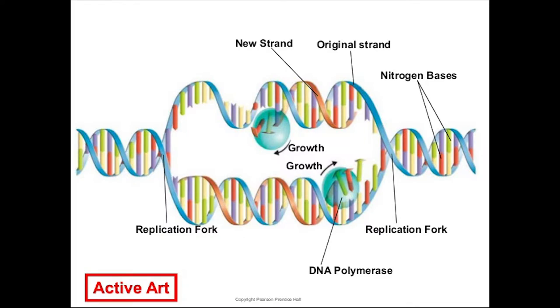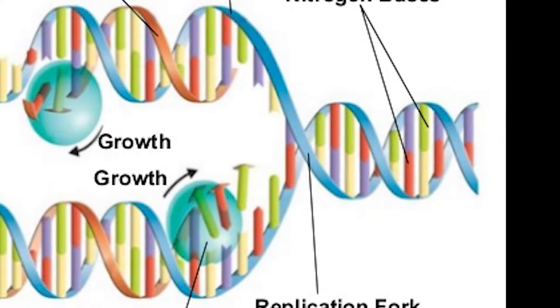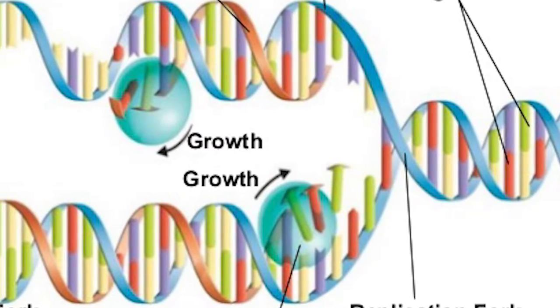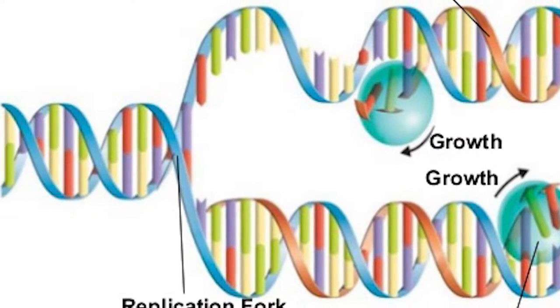Now it's time to talk about how DNA divides. This electron micrograph shows a double strand of human DNA. During DNA replication, the DNA molecule produces two new complementary strands following the rules of base pairing. Each strand of the double helix of DNA serves as a template for the new strand.